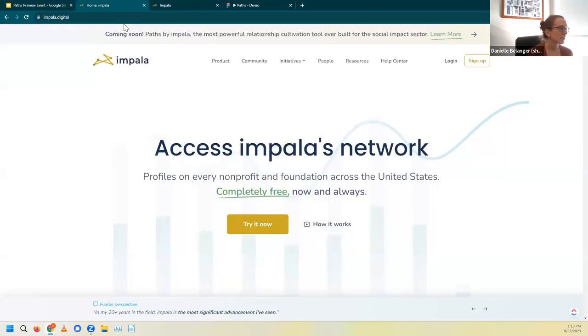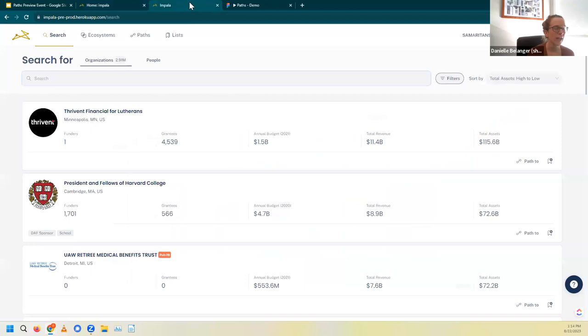Let's first start on Impala.Digital. If you are going to log in to the platform, you would come to Impala.Digital and click log in to go into the platform and check out those Impala Essentials. We're going to go to the staging site here. When you log into Impala, you will land on that search page — the thing that's like Candid Pro — where you can search nearly 3 million profiles of funders and nonprofits and those 16 million people across the sector.